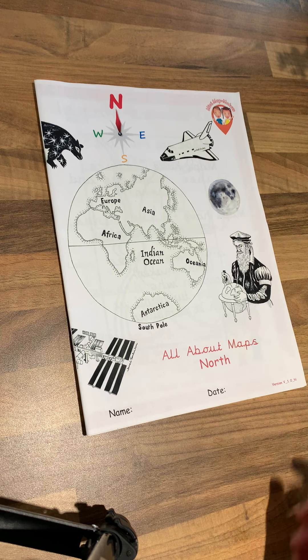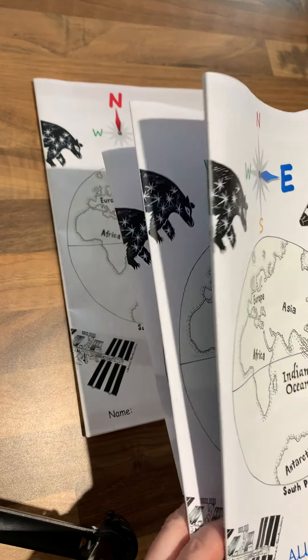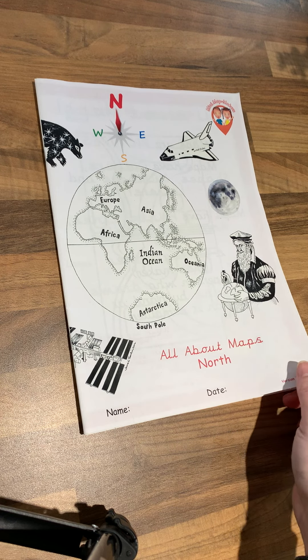I have a series of four workbooks: the North, the East, the South and the West. These workbooks are for children from the age of four to five years old.